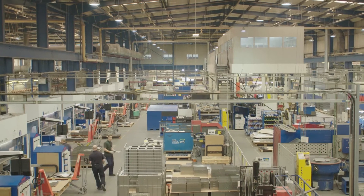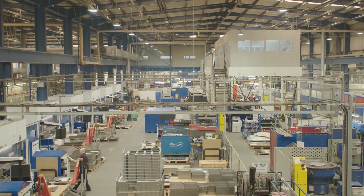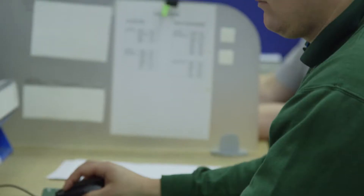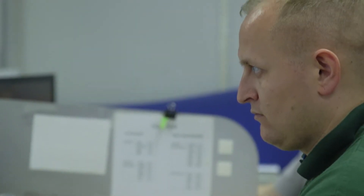My name is Keith Nicoll, I'm Operations Director at KMF Precision Sheet Metal. KMF is the largest UK subcontractor of sheet metal products. We have a 120,000 square foot facility. We employ around about 420 people directly in sheet metal manufacture. We ship around about a million piece part products each month and our turnover is in the range of 32 million pounds per year.